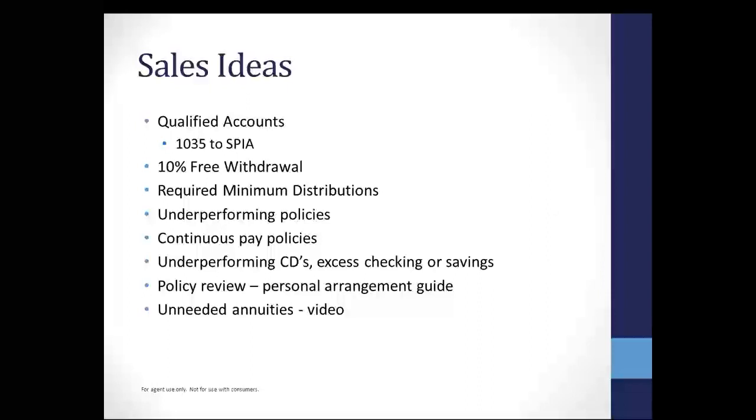Let's get into some sales ideas and start wrapping up. Looking at qualified accounts — any of your clients with qualified accounts, we can help. We will also take 403Bs, so if you've got client teachers out there with 403Bs, that would be a good prospect and we can handle that as well. We can 1035 that into the SPIA whole life combo product. Maybe they have non-qualified accounts — that will work as well. They can just surrender that annuity and make a straight deposit into one of these single premium plans.